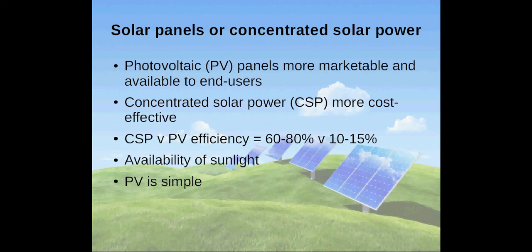On the other hand, the simplicity and availability of PV panels make it a more viable solution than CSP, which is yet to make its mark on the market.